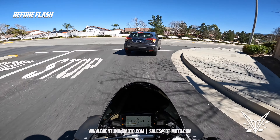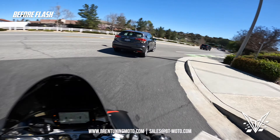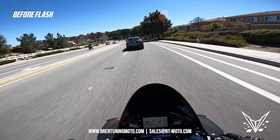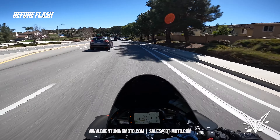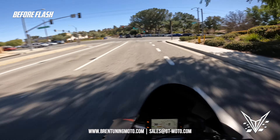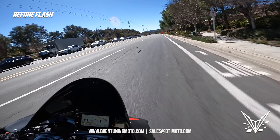I've got no gas here so I have to go to the gas station real quick, and then you'll see what this bike does. Right now we've got a full Akrapovič system on here with absolutely no tuning — this is the stock tuning on this bike right now.